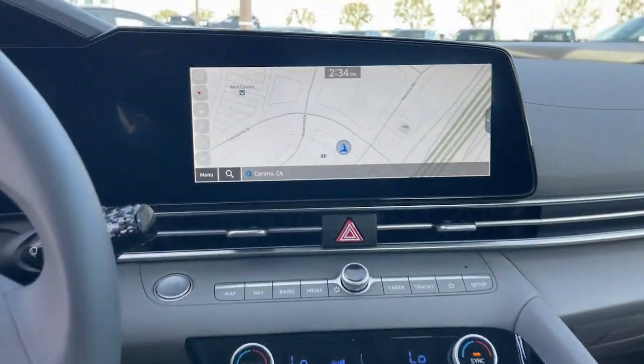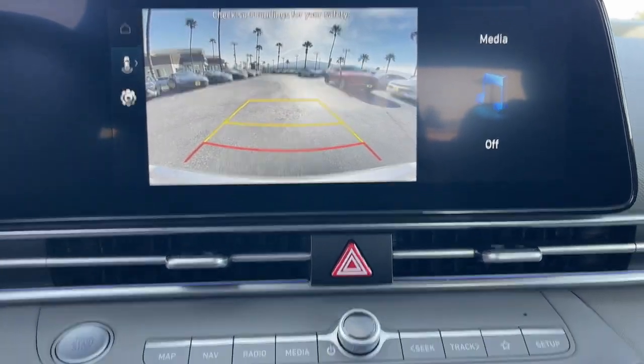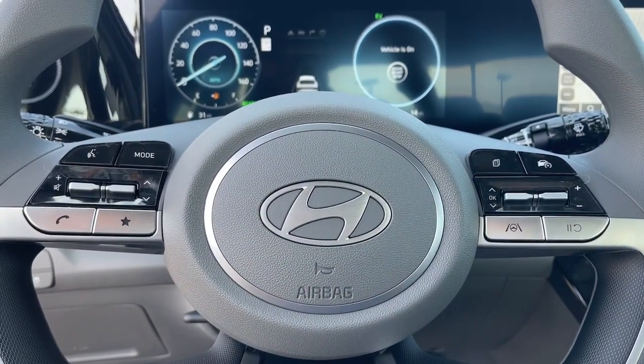Climate-friendly efficiency meets head-turning good looks in this practical Elantra Hybrid. See for yourself when you take it out for a test drive. Our professional staff looks forward to giving you excellent service.